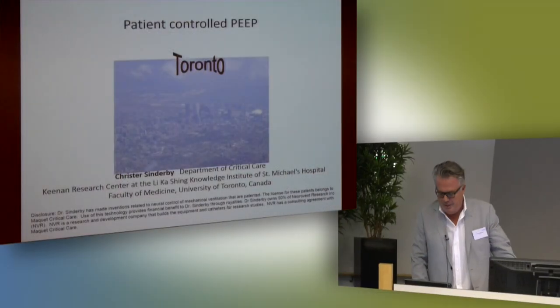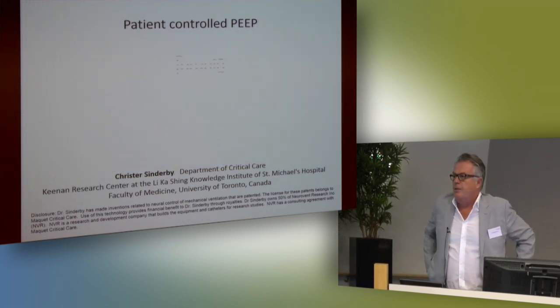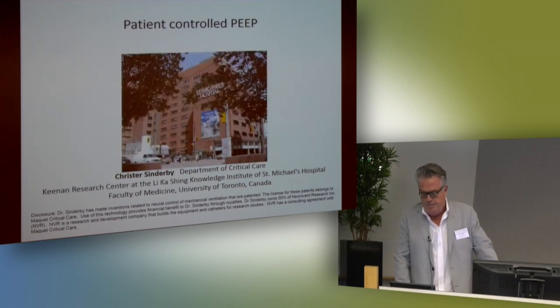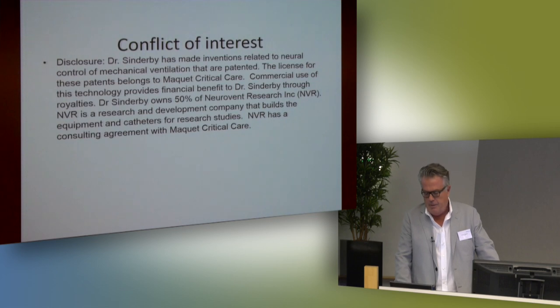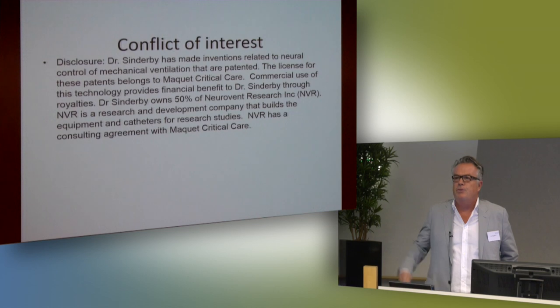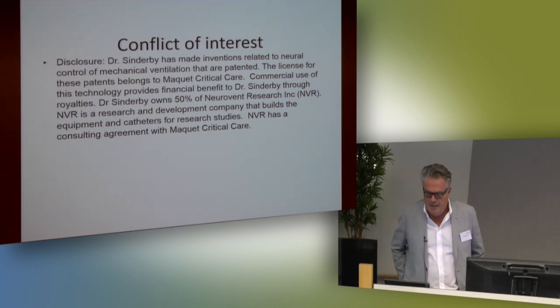What I'm going to talk about now is first to convince you a little bit. Some of this data is actually quite old, but to get it from bench to bedside is a long, long journey. We work in Toronto with NAVA all the time and have taken some extra steps. My conflicts of interest are that I am one of the inventors. I should introduce Lars, Sven Friberg, and Jennifer Beck — they are also inventors of this mode.